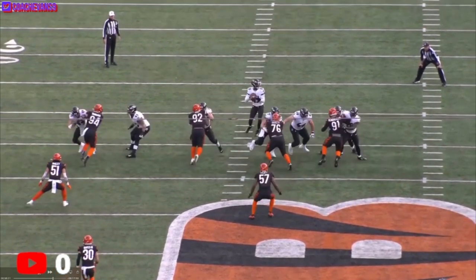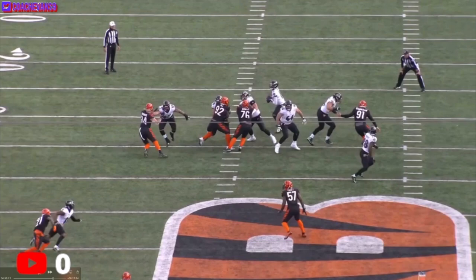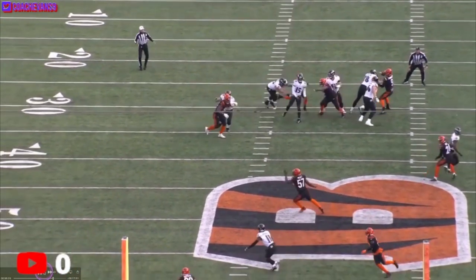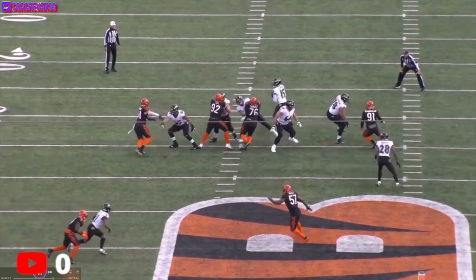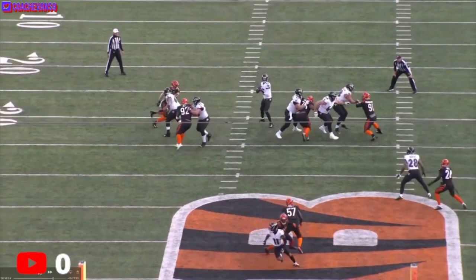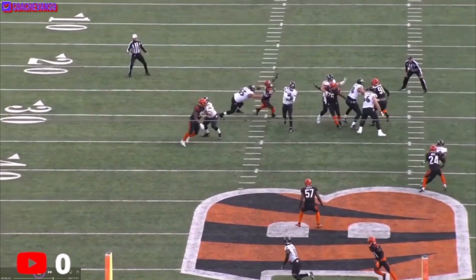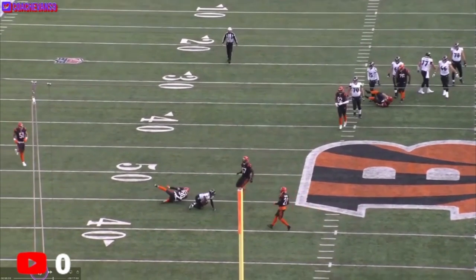First progression not there, second progression Prochet not there, looked over to Hollywood not there, looked to Mark not there. Then he comes back to Prochet, and Prochet sees it — just pivots out. Watch that strike. Another hands catch. Nobody catches and then able to get down before taking a lick.